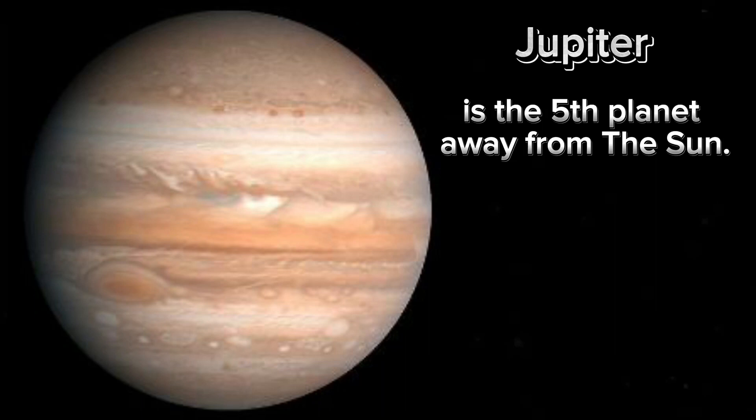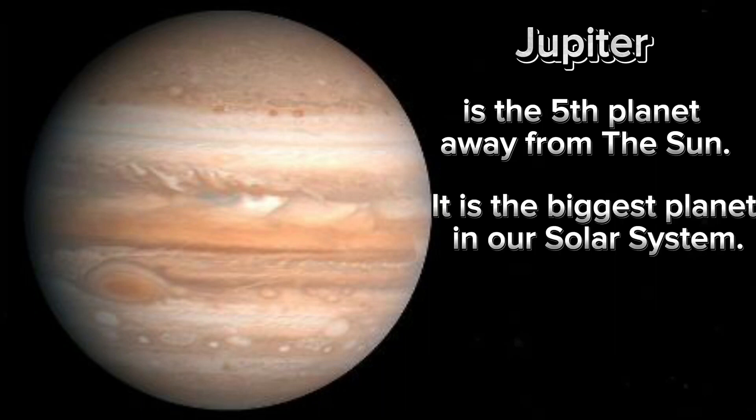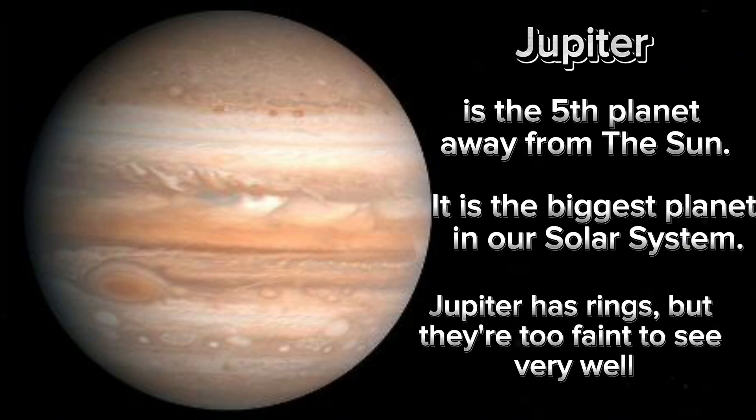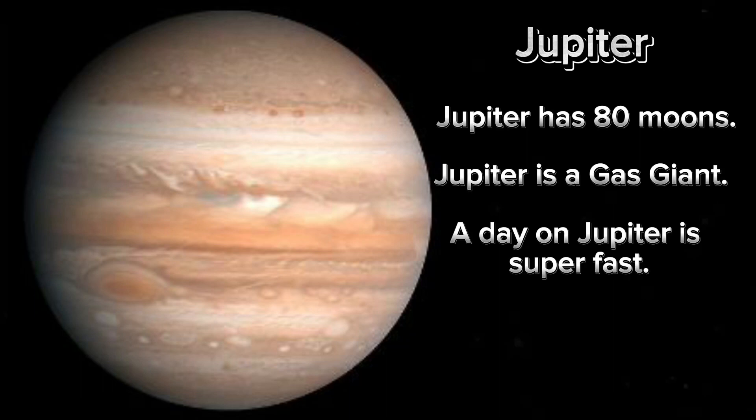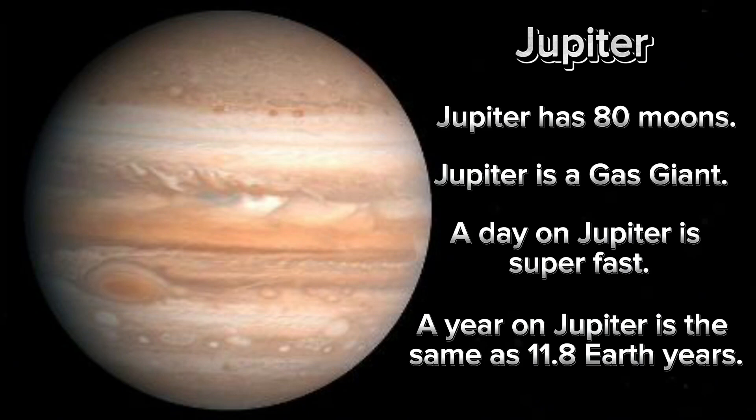Jupiter is the fifth planet away from the sun. It is the biggest planet in our solar system. Jupiter has rings, but they're too faint to see very well. Jupiter has 80 moons. Jupiter is a gas giant. A day on Jupiter is super fast. A year on Jupiter is the same as 11.8 Earth years.